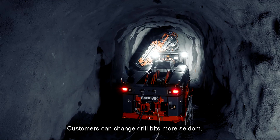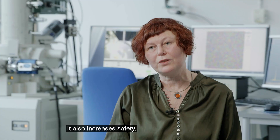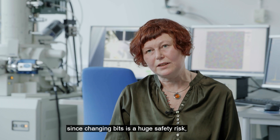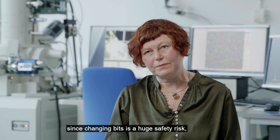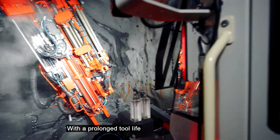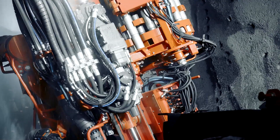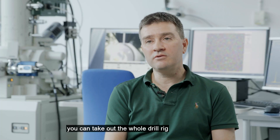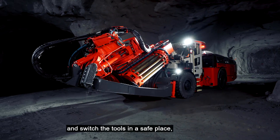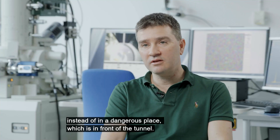Customers can change drill bits more seldom. They get better sustainability and better economy in drilling. It also increases safety, since changing bits is a huge safety risk, and you need to do that less often with Power Carbides. With an improved tool life you can actually survive the whole drill pattern, and then you can take out the drill rig and switch tools in a safe place, rather than in a dangerous place in front of the tunnel.